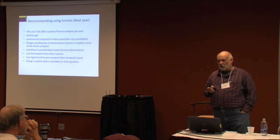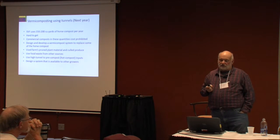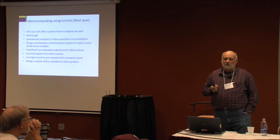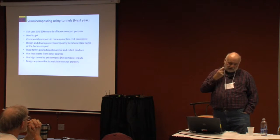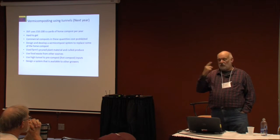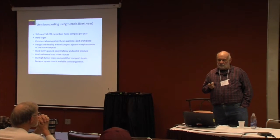Each one of these three topics has resulted or will result in an SBIR proposal. They're typically phase one, phase two — they're half million dollar grants. We'll probably write a proposal this year for this vermicompost.